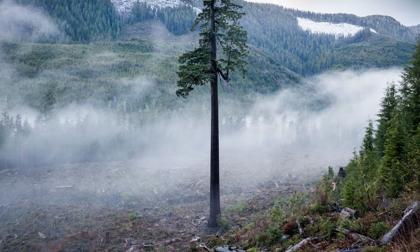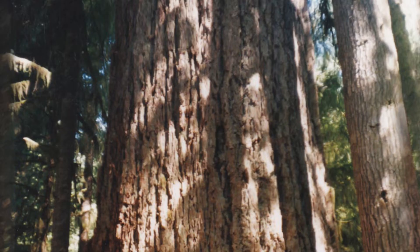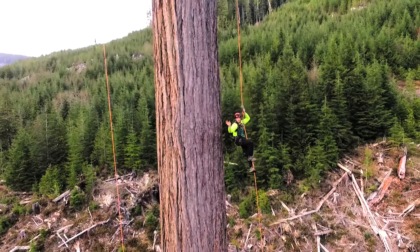When I saw that image of the single tree standing in the clear cut, the first question that came to mind was: why was it saved and who did it? I eventually tracked him down and it was a man named Dennis Cronin, who had worked for four decades in the logging industry on Vancouver Island. He wasn't trying to create a big environmental icon. He broke it down to a very singular motivation — he saw a big tree and he really, really loved it.